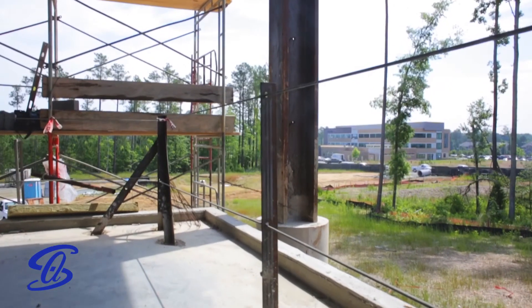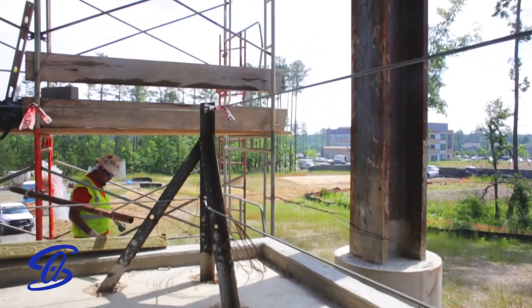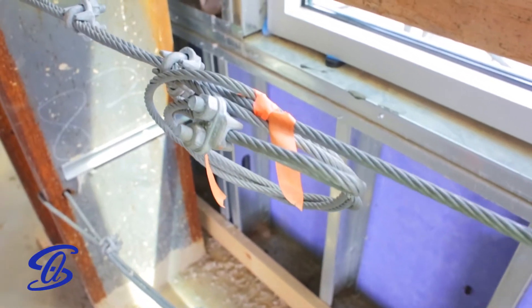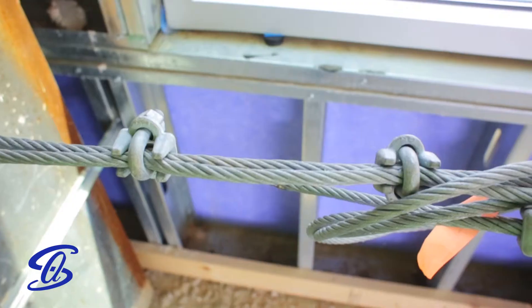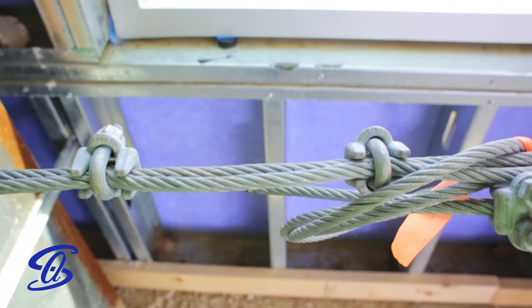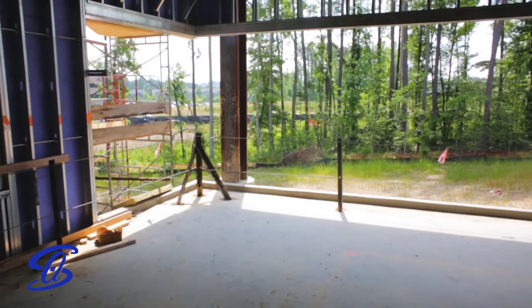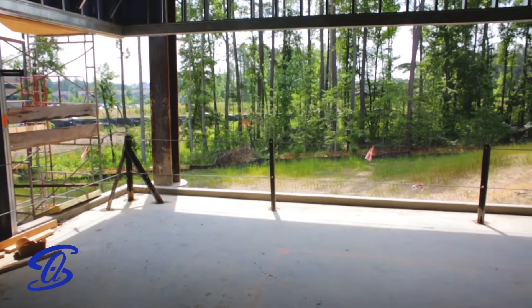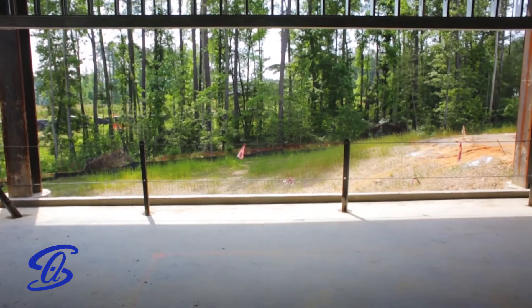If 2x4s or other pre-assembled guardrails are not available, another method calls for cable. With a minimum diameter of ¼ inch, cables may be used for the top and mid rails. The cables must have less than 3 inch deflection and use Crosby clamps installed correctly. Cables must also be flagged every 6 feet with a high visibility material. Toe boards should still be made from a 2x4.